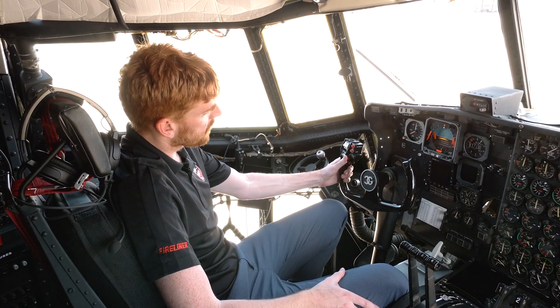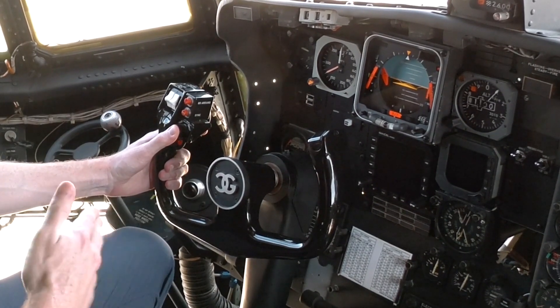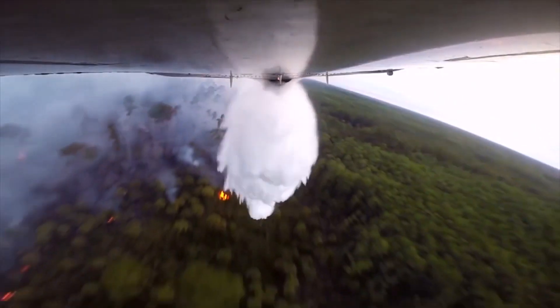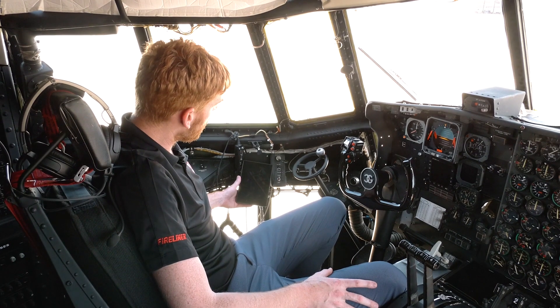The RADS XXL installation in the cockpit consists of two primary items. You've got your tank drop button located here on the outboard side of both the Pilot and Co-Pilot yoke, as well as the tank control screen which controls the coverage level, the flow rate, the quantity, and any other tank settings and diagnostic information you need. There's a tank control screen located on either side of the cockpit.